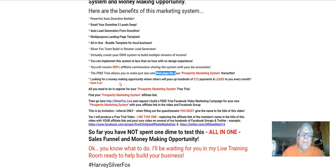The free trial allows you to make just one sale that pays for your Prosperity Marketing System thereafter. All it takes is one sale. Looking for a money-making opportunity where others will pass up hundreds of $12 payments and leads to you every month? Well, here it is.